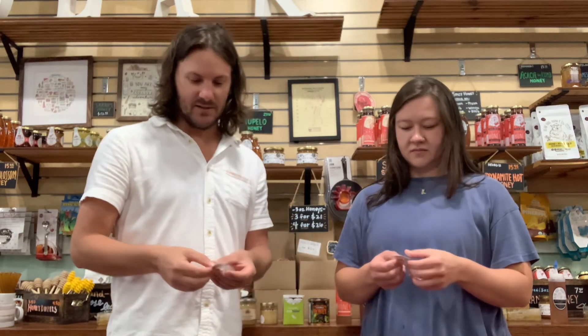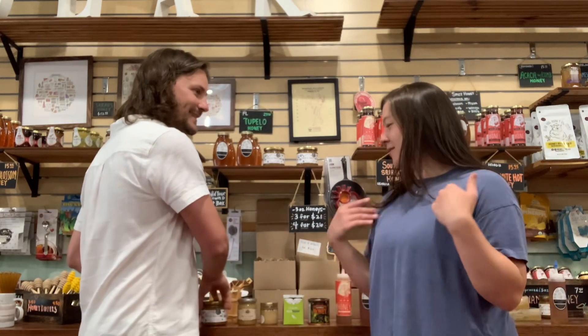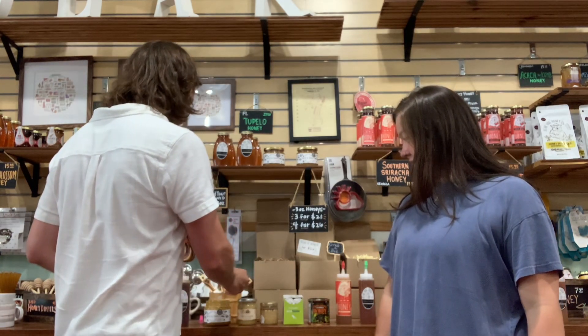The next one is orange blossom, and some people might get mad at me for putting this one so low, especially people in Florida or California. It's not bad — it's good — but to me it's got more of a candy flavor to it. It's got a citrus zest, very sweet, kind of like a candy sweet, but you can taste the zest of the orange peel in there.